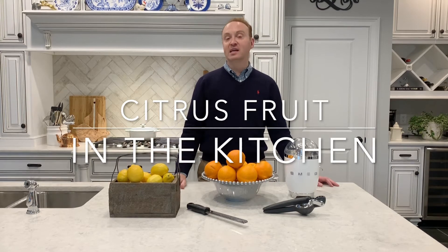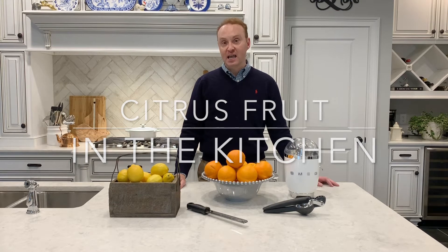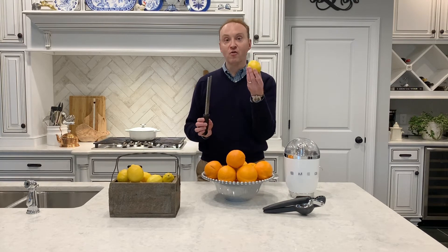One of the things I always keep in my kitchen, no matter the time of year, are lemons. One of the things I often do is simply zest the lemon if I want a little bit of citrus flavor on fish, in a cookie, or in a muffin. I'll zest just the colorful part of the lemon or the orange, and you want to make sure you're using a microplane.